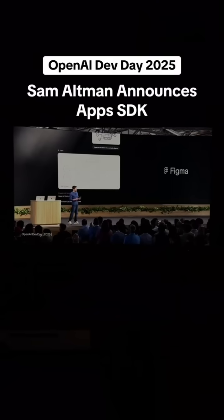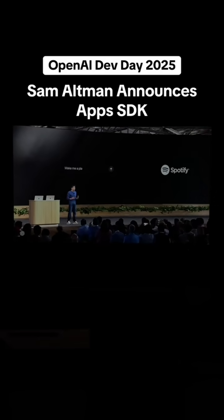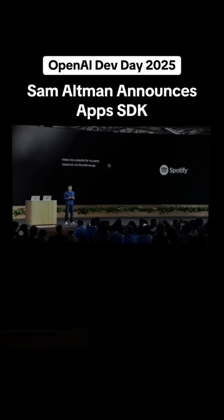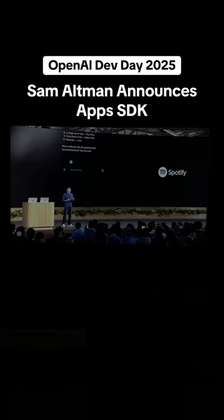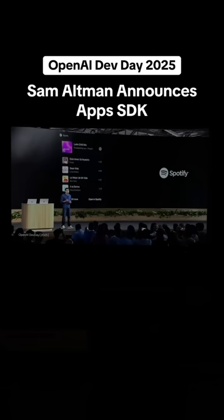We're also making apps discoverable right in the conversation. So when a user asks for something, we can surface a relevant app as a recommendation. Maybe a user says they need a playlist for their party this weekend — ChatGPT could then recommend building it in Spotify. It's an easy way to find the right app, or have the right app presented to you at the right time.